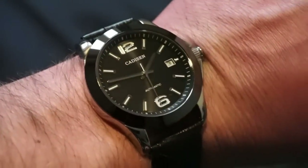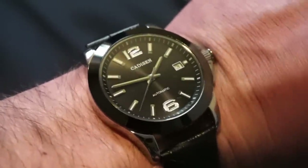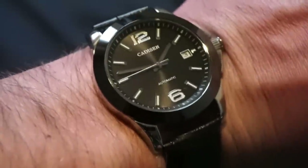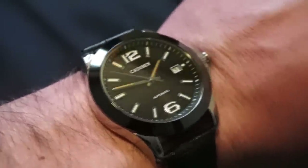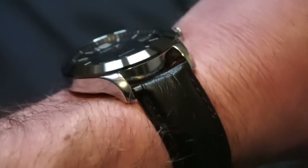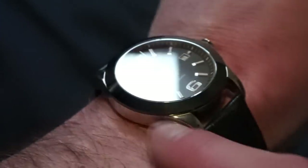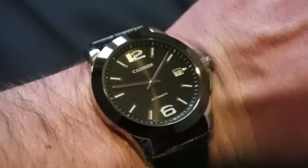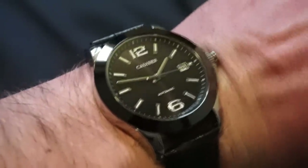For $65.99 we have that automatic Miyota 8215 movement — a very reliable movement, not the most accurate or expensive in the world, but it works, and for this price point it's probably the best you're going to find. That sums it up: for $65.99 on GearBest this is one of the best picks they have. The polished bezel and the lugs that droop down and conform to the wrist really spoke to me. Let me know what you think of the Cadison automatic from GearBest — please like, share, hit subscribe and the bell icon so you're notified every time I upload.